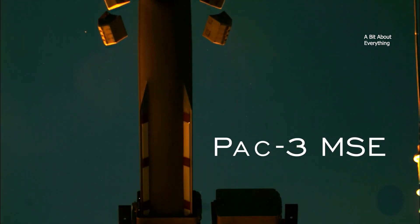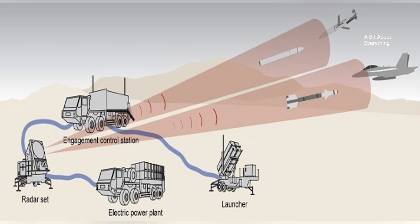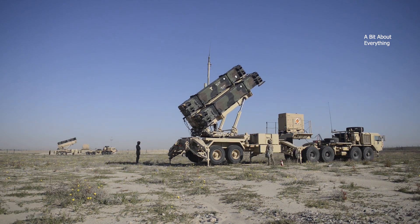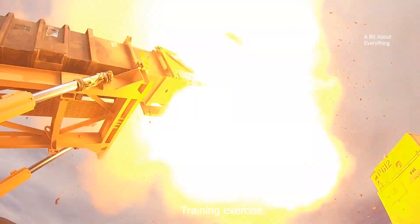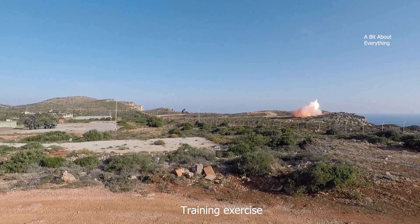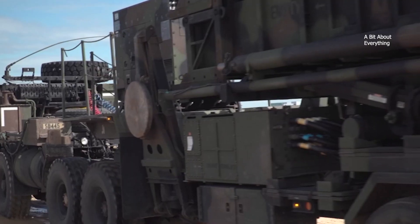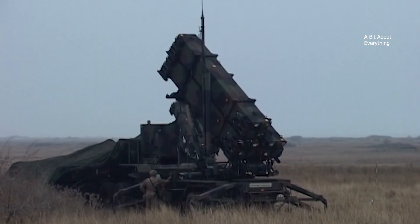The MIM-104 Patriot, which stands for Phased Array Tracking Radar for Intercept on Target, missile system is not new. It has been protecting the skies of various countries for about 40 years. A total of 240 Patriot systems are currently used by 18 countries, including the United States.